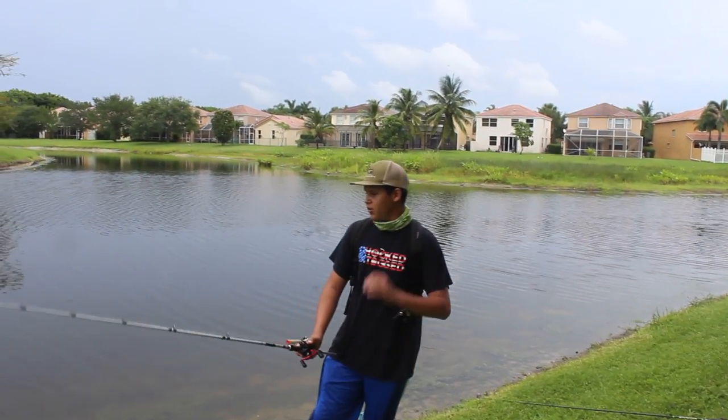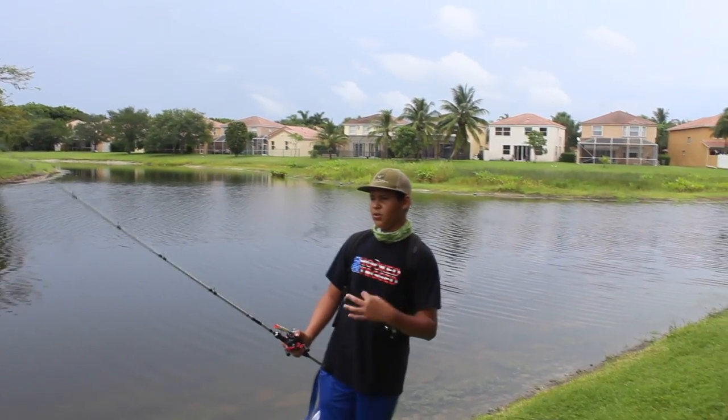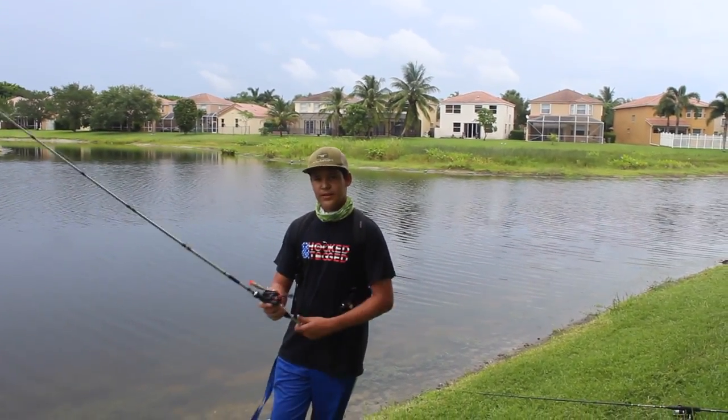I don't ever throw top water, so this is the challenge. He can throw whatever he wants - he's gonna throw a Texas rig worm, because that's the only thing he really knows about fishing, because he's a Guggen. That's the easiest thing.